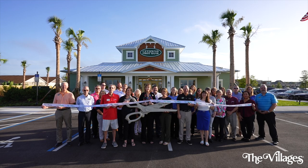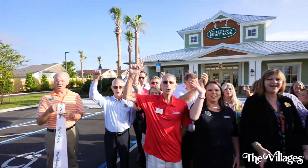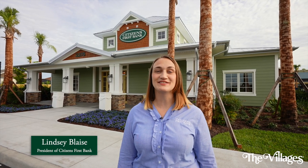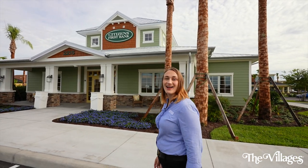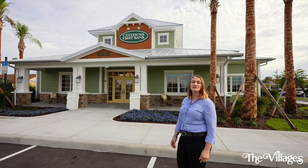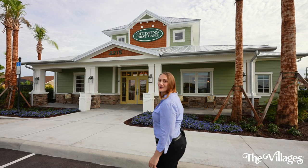One, two, three! Woo-hoo! Hi, I'm Lindsay Blaise, president of Citizens First Bank. And today is a special day — it's our 30th anniversary. Hard to believe that just 30 years ago we opened Citizens First Bank in Spanish Springs, and today here we are in Magnolia Plaza opening our new branch. Come on in, I want to show you around.